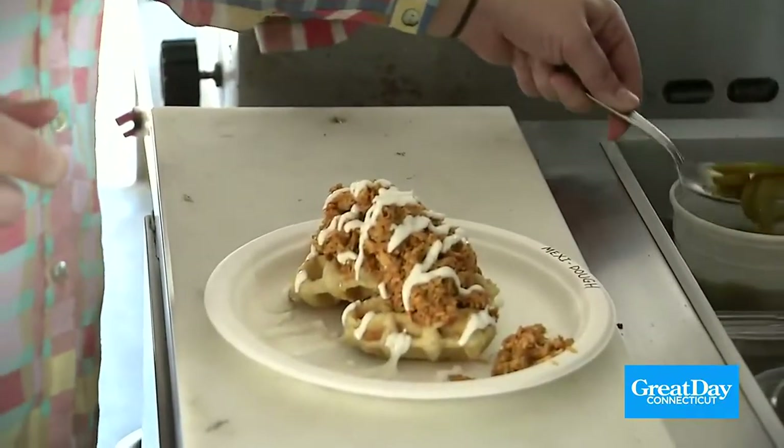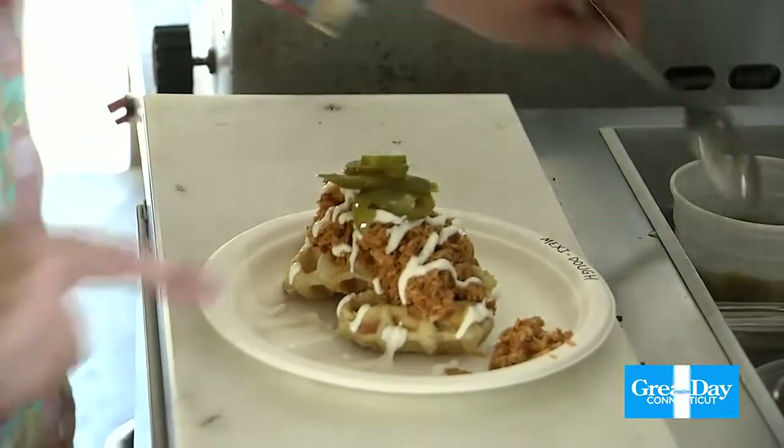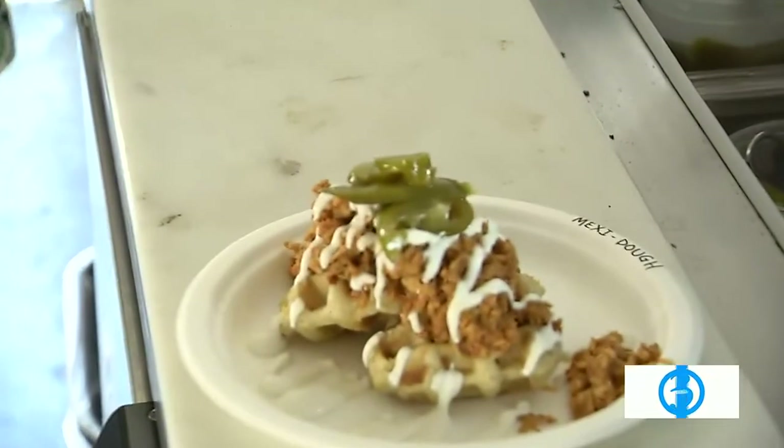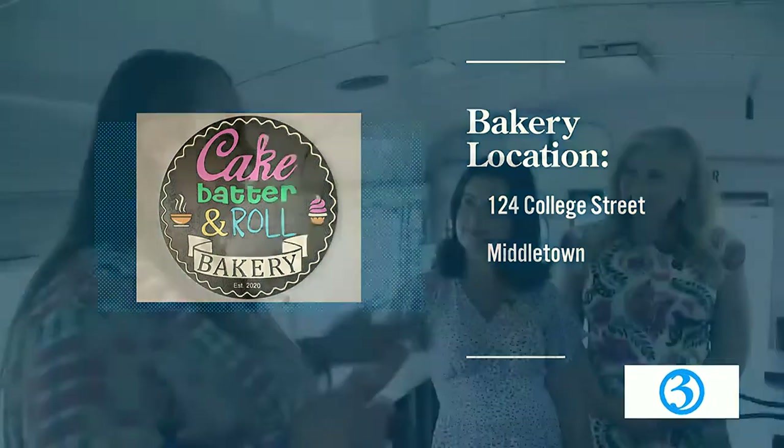Is the bakery open for people to come to? It is. The bakery is open every day but Monday. What's the name? Cake Batter and Roll — same name. But you won't find the waffles there. We do completely different stuff over at the bakery. And where can people find the truck? We do try to post when we're out and about doing public events, but the public events are dwindling as we move more towards private events. We're available for weddings, graduations, birthday parties, all that good stuff.